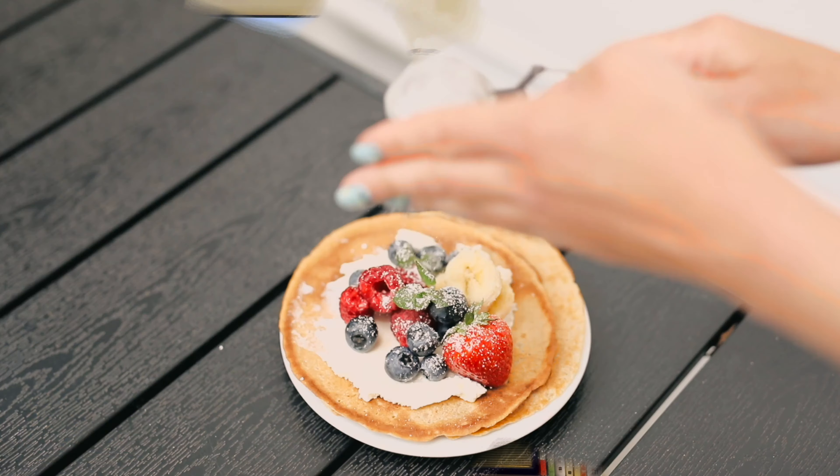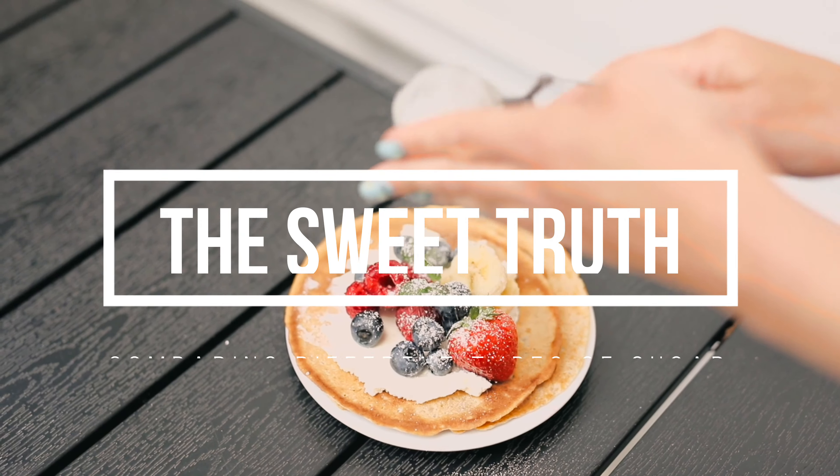Ever wondered what makes your sweet treats taste so different? Is it the secret ingredient, a touch of magic, or maybe just different types of sugar? Today we're unwrapping the mystery and diving deep into the fascinating world of sugars. We're comparing everything from the classic white sugar to the block of jaggery, revealing their unique traits, health benefits, and the best ways to use them in your culinary creations. So get ready for a sweet adventure in the world of sugars.